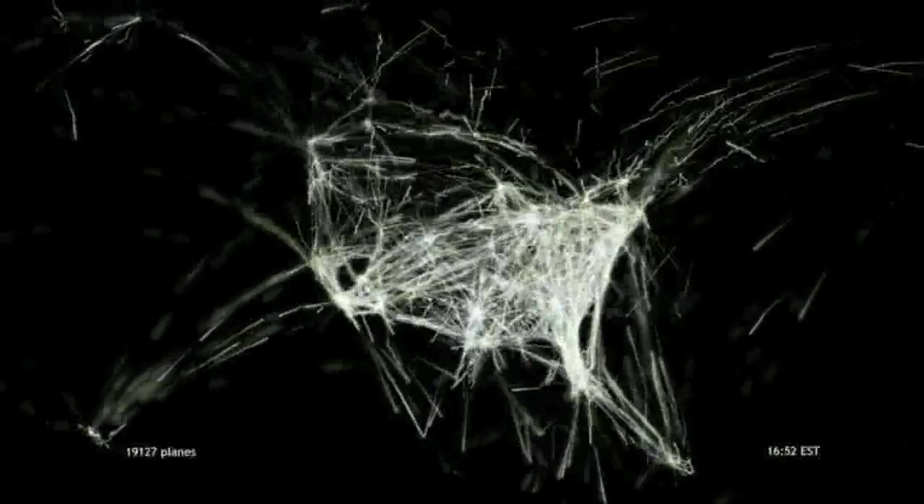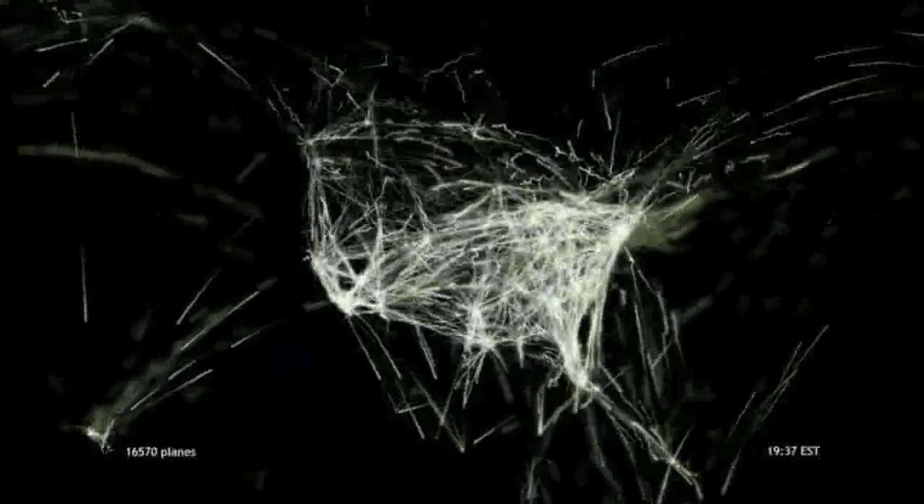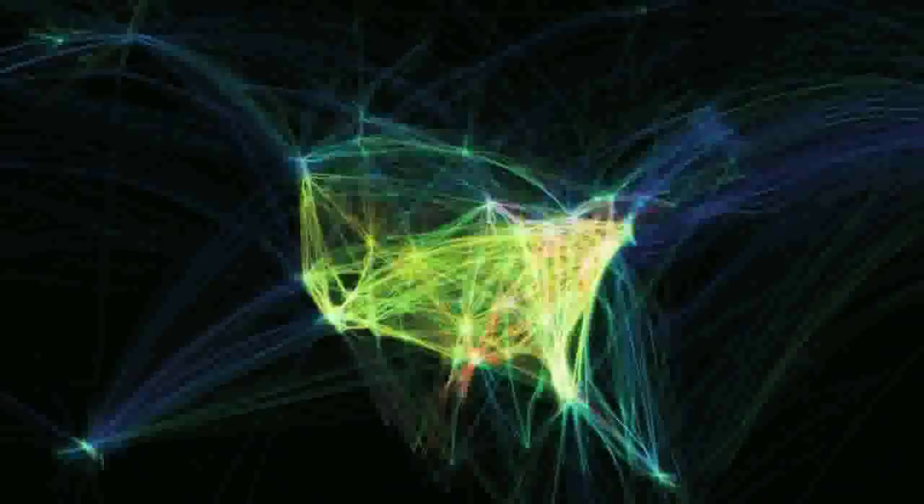It's one thing to say there are 140,000 planes being monitored by the federal government at any one time — it's another thing to see that system as it ebbs and flows. This is a time-lapse of that exact same data, but color-coded by type, showing the diversity of aircraft in the skies above us.